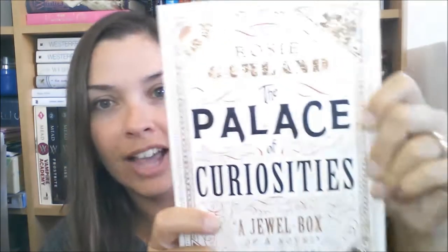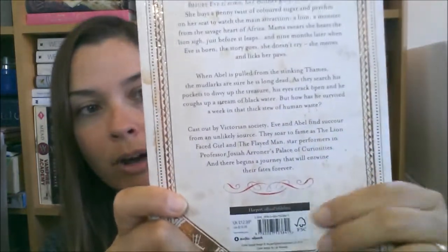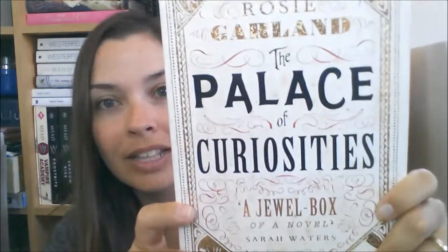The book she hauled — I'll leave her channel link down below — it's called The Palace of Curiosities by Rosie Garland. I'm hoping all of this dirtiness on the cover is definitely part of the book's design and not something that happened before they sent it to me. I think that's the way it's supposed to be. This just seemed so incredibly interesting and I had to buy it. I loved the book cover and I have to look up what other books she has written.